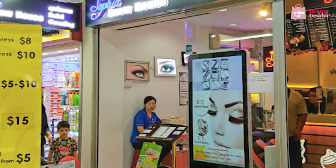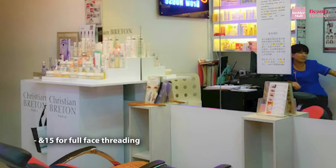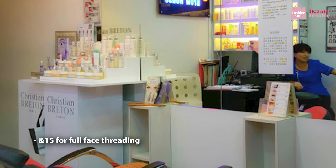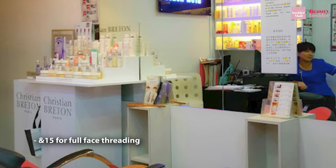Another great salon to consider is Sophia's Brow House, which has been highly raved about for its affordable services that leave your face feeling smooth and soft. The highly skilled beauticians are known to be efficient, making this the perfect place for a quick fix if you're in a rush — at just $15 for a full face of threading. Face threading also minimizes the appearance of fine lines, purifies clogged pores, and slows down and reduces hair growth over time.